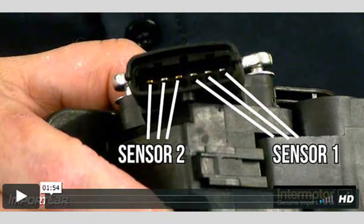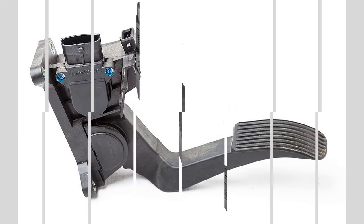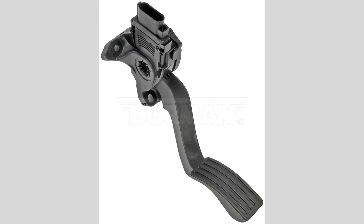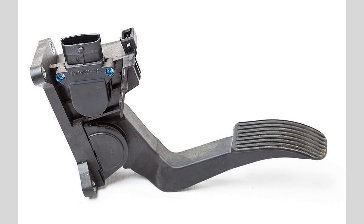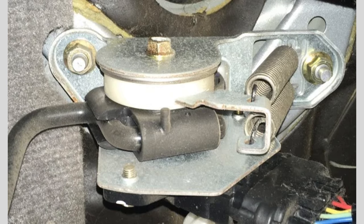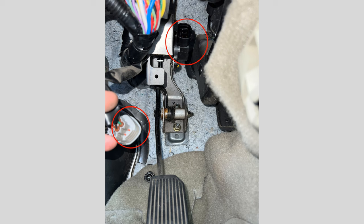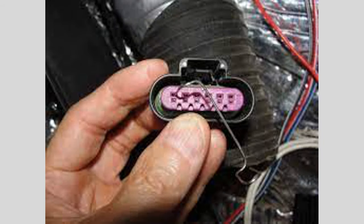To summarize, if you experience reduced or inconsistent engine response, stalling or misfires, sudden surges or hesitation, an inability to maintain speed, or the illumination of the check engine light, there's a possibility that your accelerator pedal position sensor is faulty. It's important to address this issue promptly to ensure your vehicle operates safely and efficiently. We hope you found this video helpful — please give it a thumbs up and subscribe to our channel for more informative content. Thanks for watching, and drive safely.